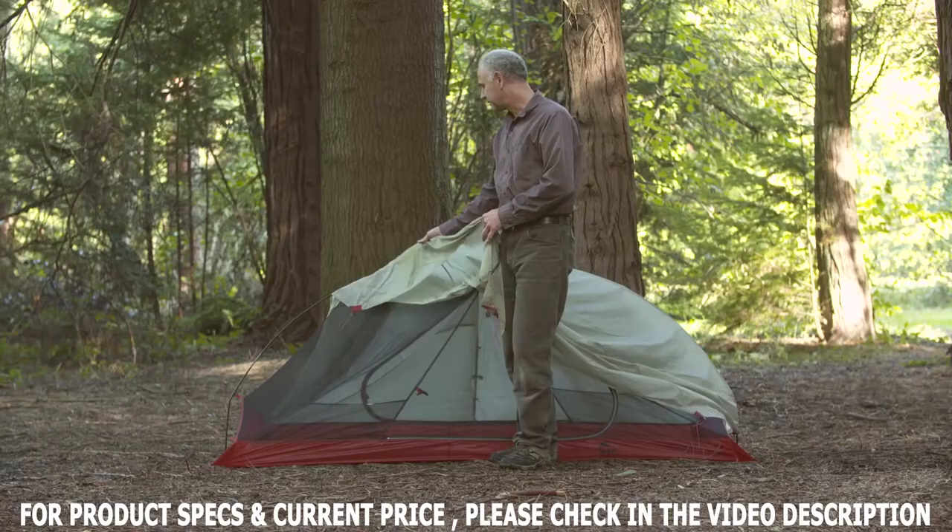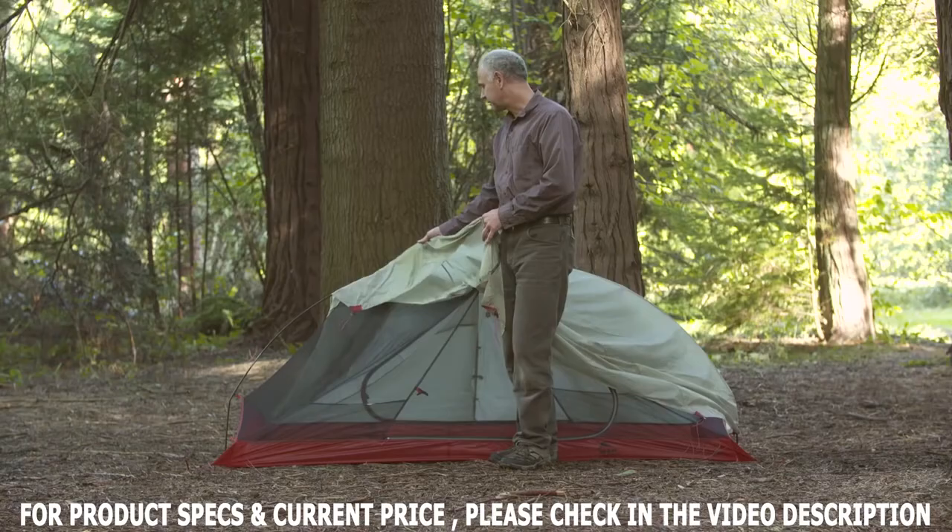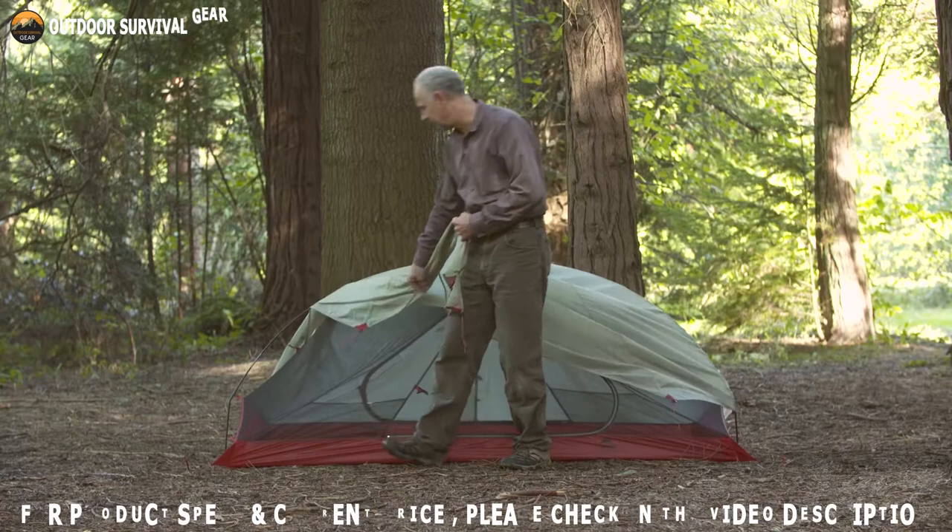With a weight of only 2.3 pounds, this Carbon Reflex 2 tent is always ready to provide you with a terrific experience when you're going on a bike tour.